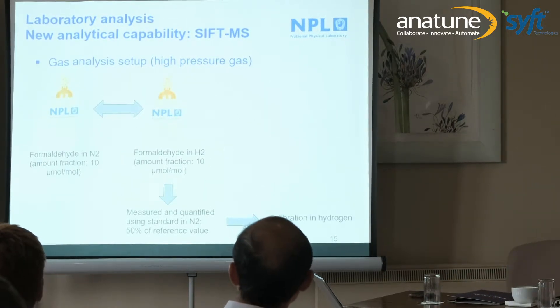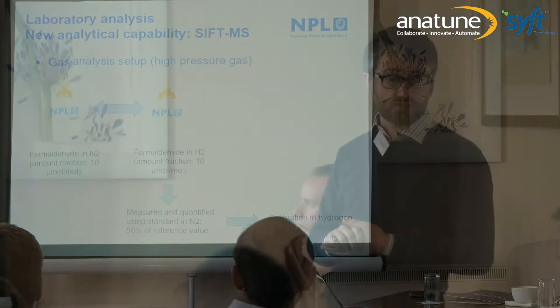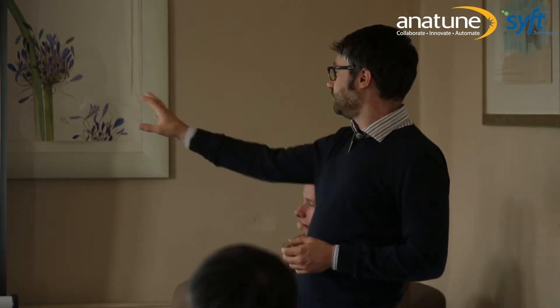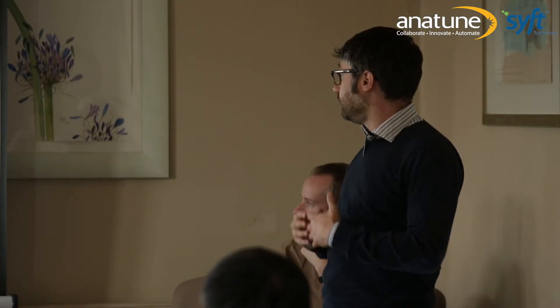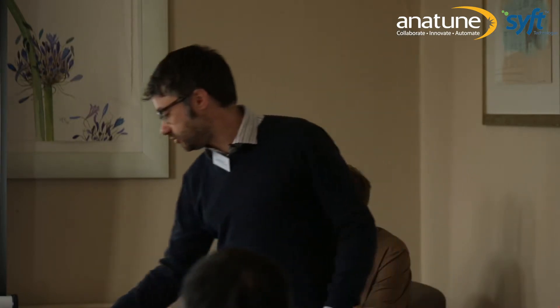Moving to formaldehyde — formaldehyde gas standards are not easy to find. We wanted to know if we could use a formaldehyde-in-nitrogen gas standard instead of formaldehyde in hydrogen. We compared both on the SIFT-MS directly. We ended up with a value for the nitrogen-matrix standard that was half of what we expected, realizing there is likely a difference in gas matrix or injection method that creates a discrepancy. So we decided that for all our work with hydrogen, we will calibrate only with gas standards in a hydrogen matrix.